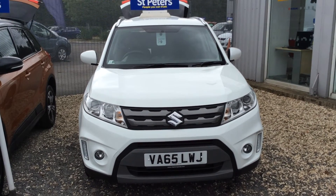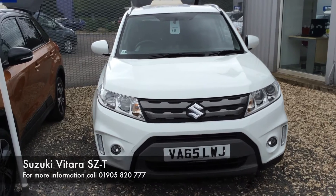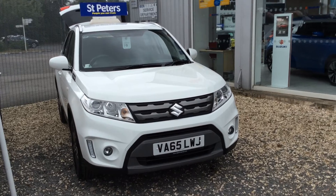Hello and welcome to St Peter's Suzuki in Worcester. Today I'm going to talk to you about one of our latest vehicles we've had come into stock. This is the 1.6 petrol SZT Vitara and as you can see it comes in the colour white.